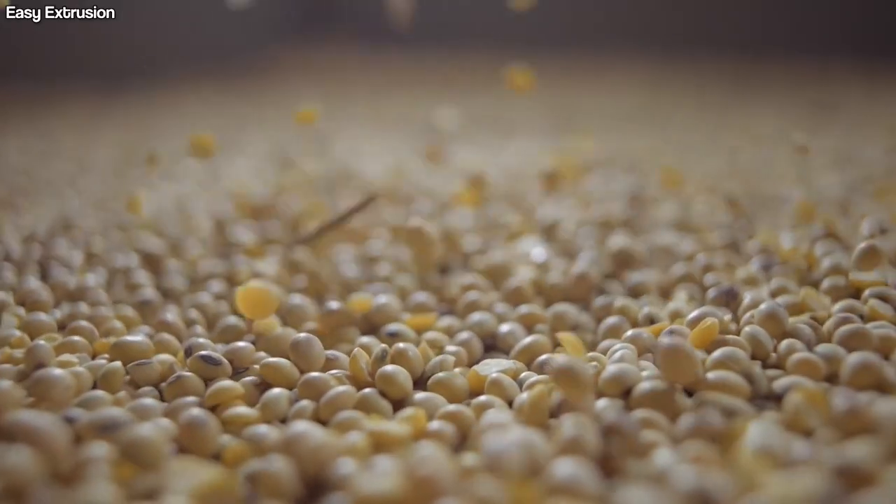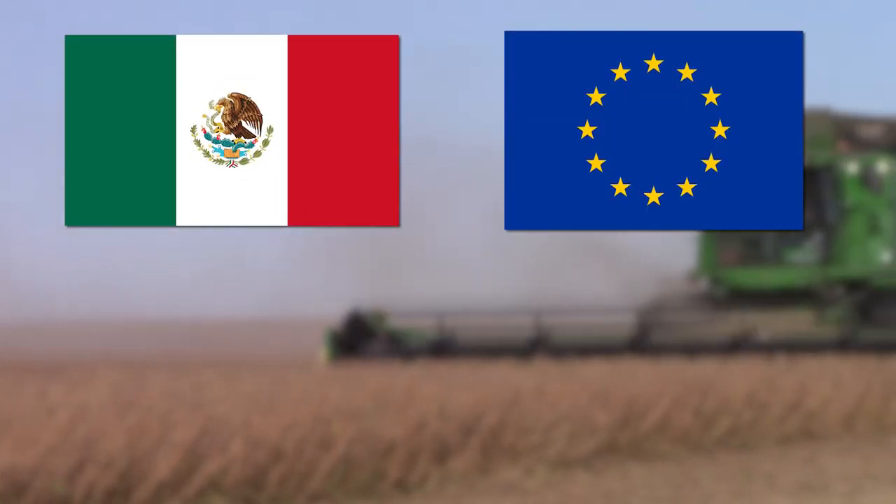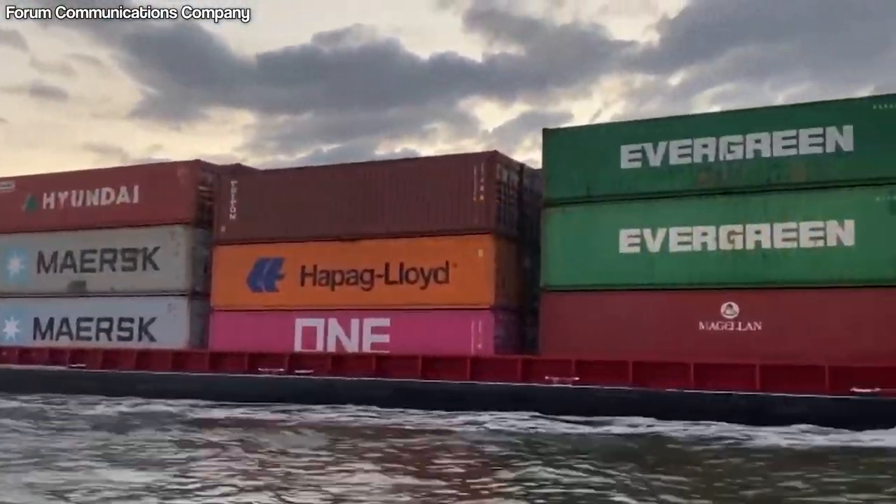The largest market for U.S.-grown beans is China, but Mexico, the EU, Egypt, and Japan are also within the top five places that import America's soybeans.